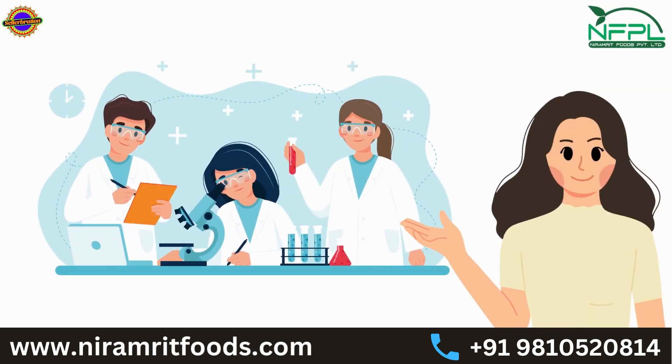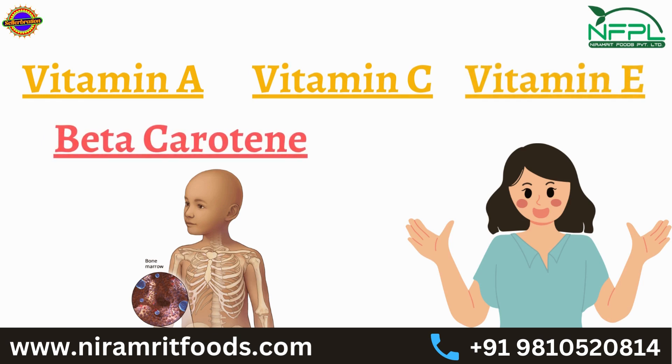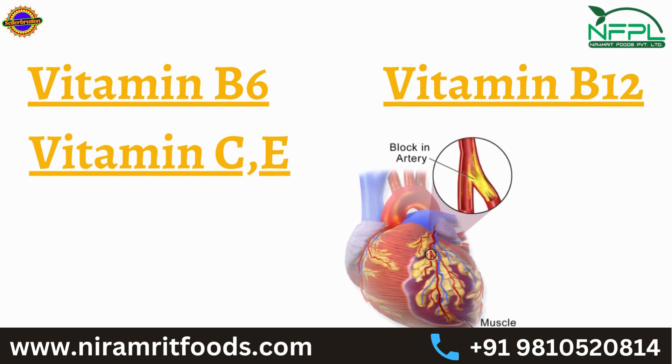Scientists have found that most diseases nowadays could be treated with the help of the right type of nutrition. For example, vitamin A, vitamin C, vitamin E, and beta-carotene not only save you from cancer, but also vitamin B6, vitamin B12, vitamin C and E help to fight several heart diseases.